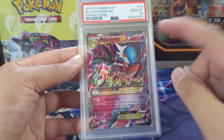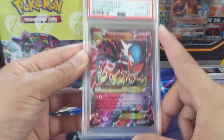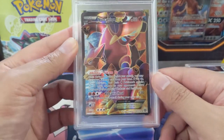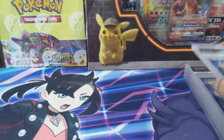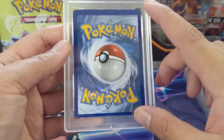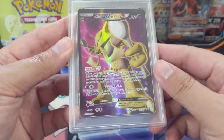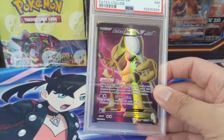Mega Gardevoir EX got the gem mint 10 — not sure if it's also a shiny due to the blue coloring, but either way a great card. Then Volcanian EX from the XY era got the mint 9, a little disappointing. Looking at the back it's pretty off-center — I wonder if I could have gotten an OC grade — but no, we did not get the OC. There must be a minor crease or something. The Alakazam EX got a near mint 7.